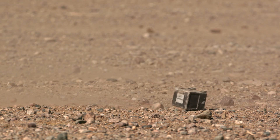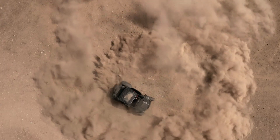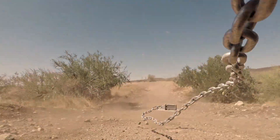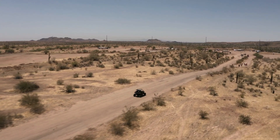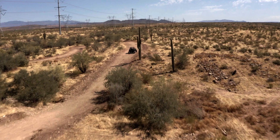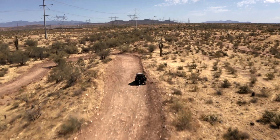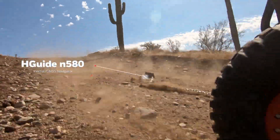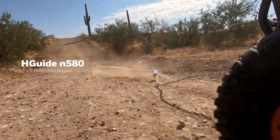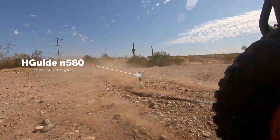Honeywell hguide inertial navigation systems relay the most precise location, speed, and direction data available to any industrial machine-controlled system, even when GPS signals are unavailable. Whether it's up against blazing heat or an unrelenting desert landscape, the Honeywell hguide N580 remains infallible in its performance, proving once again that Honeywell navigators are the toughest and most reliable in the industry.